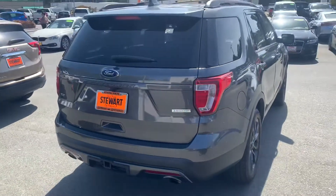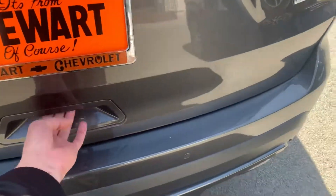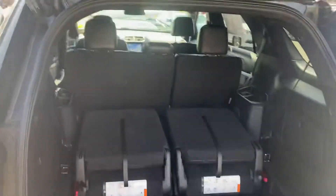It's the EcoBoost V6, with towing capability and parking sensors on the rear. Got a nice backup camera. I believe these rear seats come all the way out if you'd like to remove them.